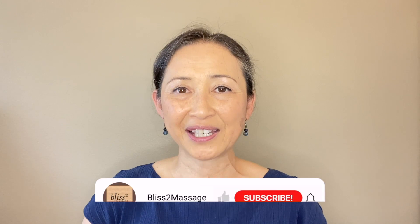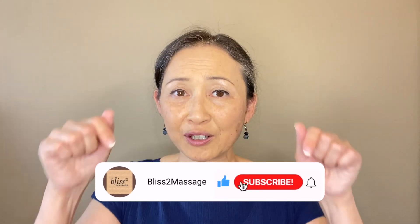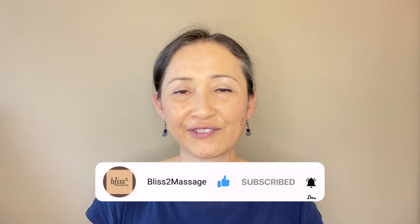Thanks for watching. I'll see you back next week. Make it a great week! Feel free to comment below, and please don't forget to subscribe and click on the notification bell.